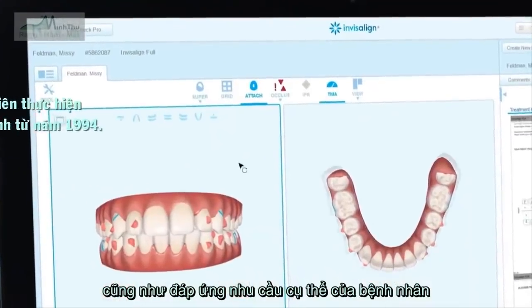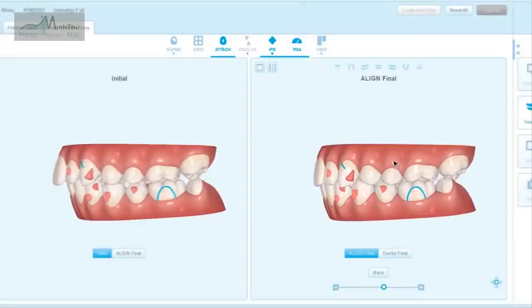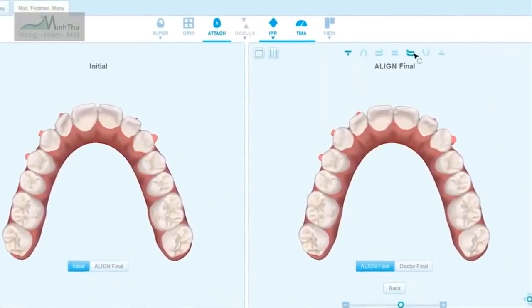Doctors can modify the treatment plan to meet their patient-specific needs, from crowding or gaps, to deep-bite or overbite, pre-restorative alignment, and most everything in between.